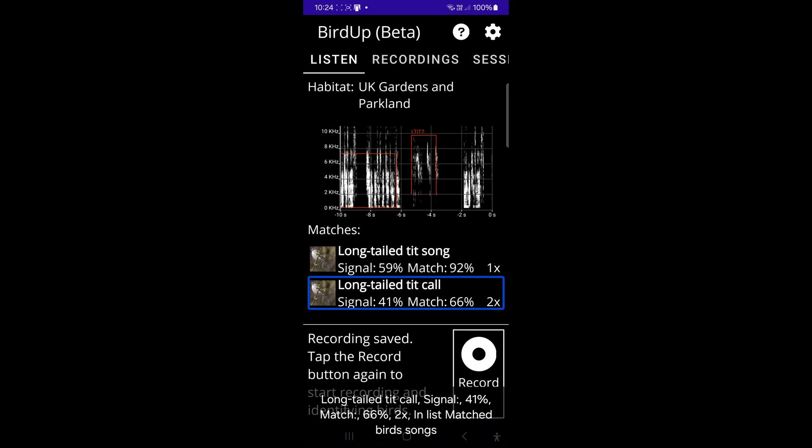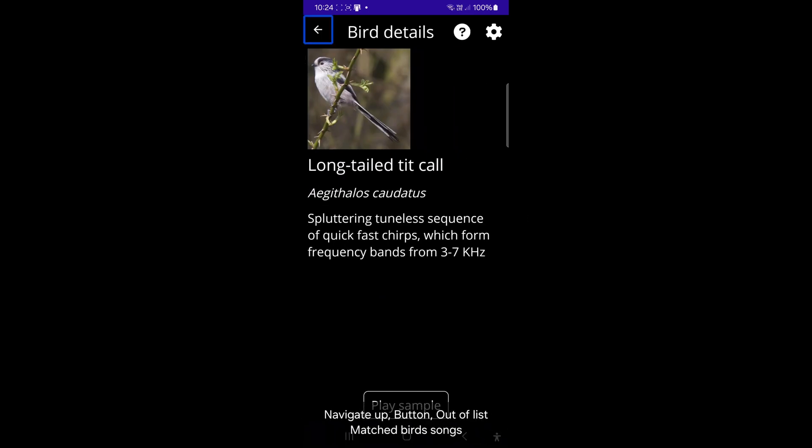Long-tailed tit call, signal 41%, match 66%, 2x in list. Match bird songs. Navigate up, out of list. Bird details heading.